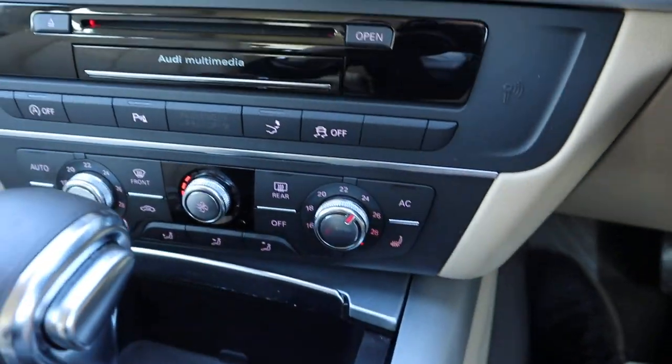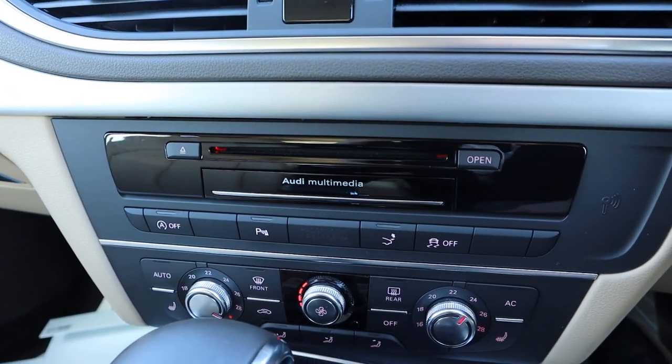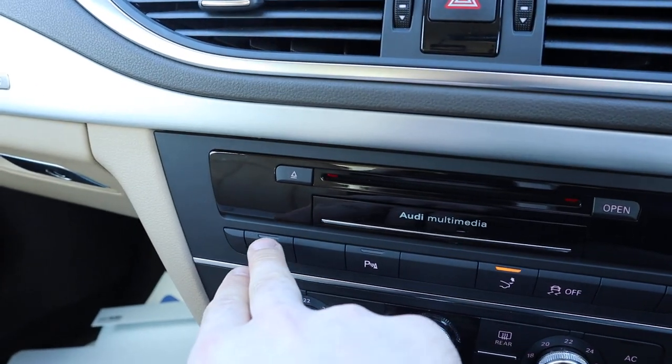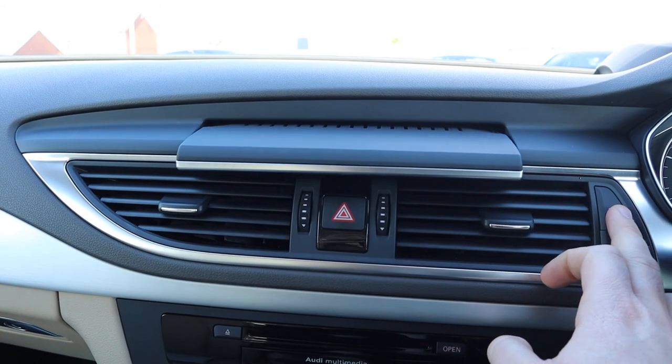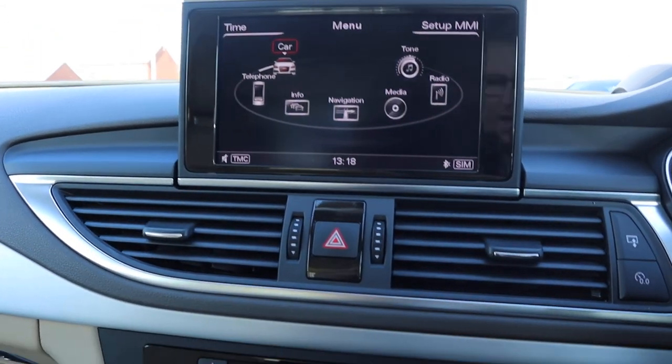Heated seats, dual zone climate control. There's that spoiler — let's pop that up. Auto start-stop — you can turn that off if you don't like it. The media interface collapses away flush to the dashboard — it's a thing of beauty in itself.